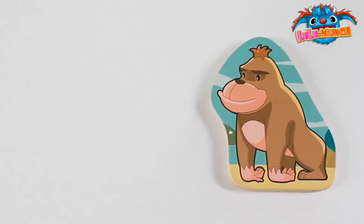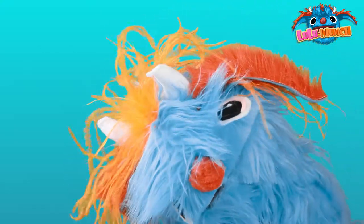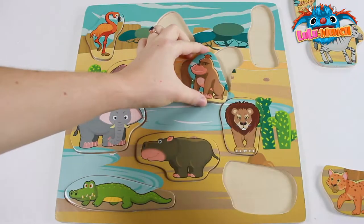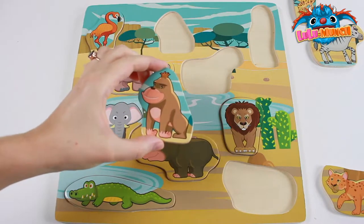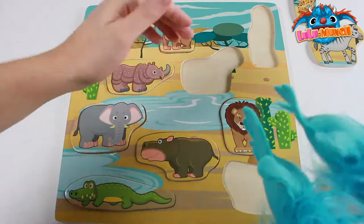What animal is this? Gorilla! It's a gorilla! Where does the gorilla go? Right up by the trees! Yay! High five!